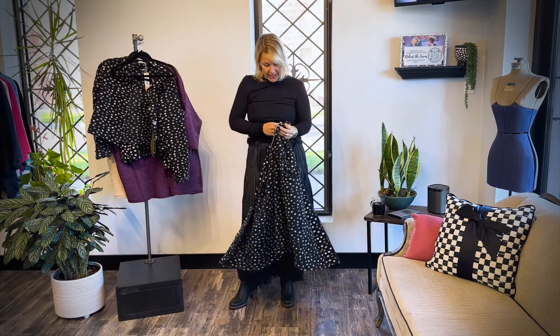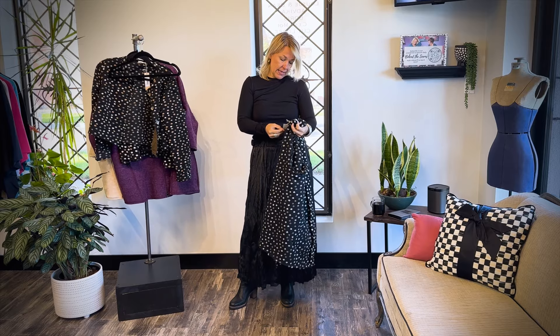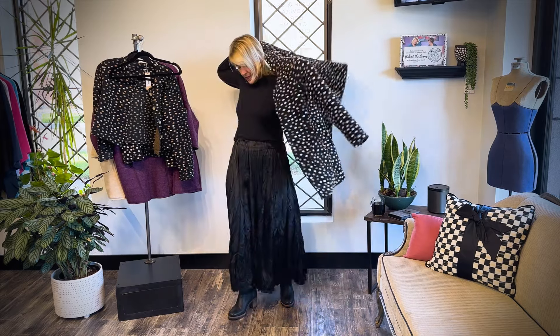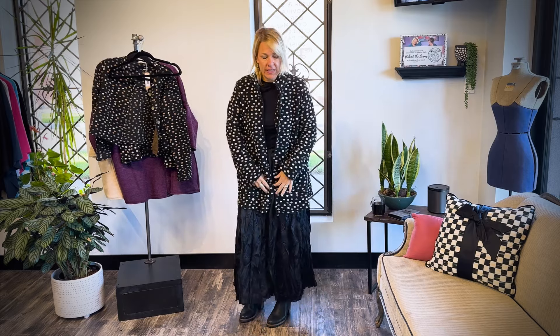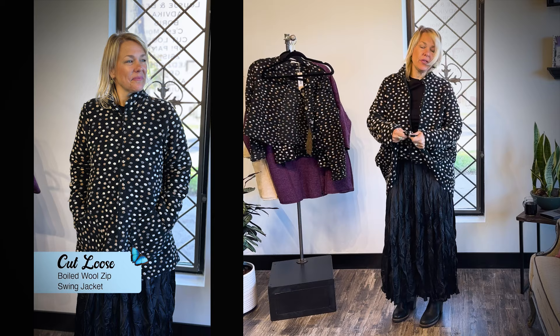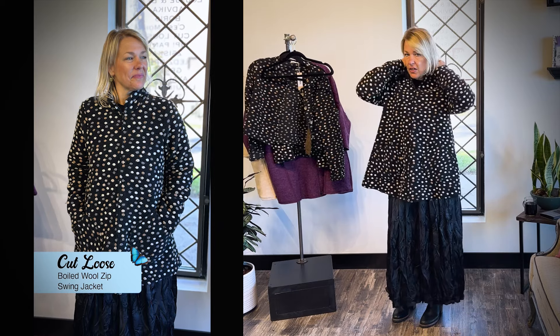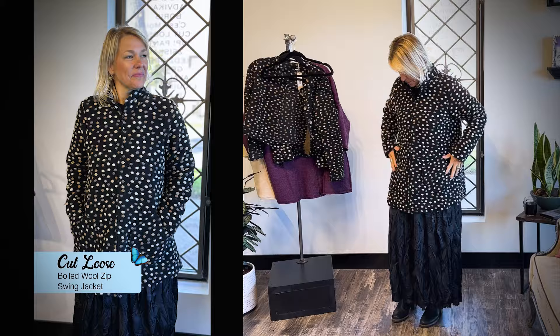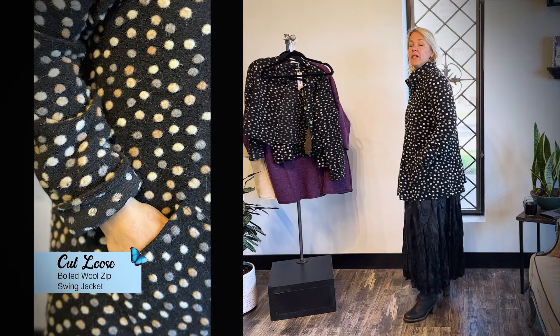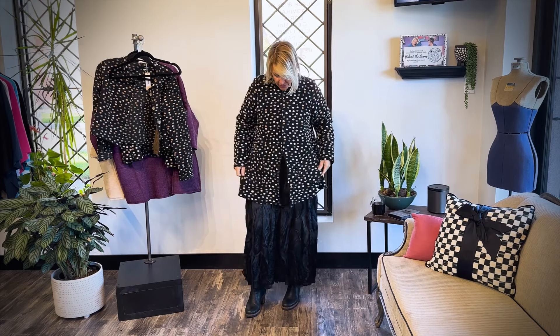This is another style — A-line. Some of them are one size, but this one comes in a small/medium and a large/extra large. Cut Loose does their sizes so well. Another two-way zip, which is always great to have that option if you want to play with the look. It's got a little mandarin collar here, and pockets of course. Great swing to this piece — perfect for this beautiful fall weather.